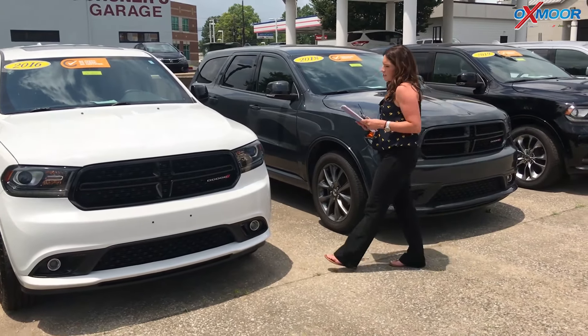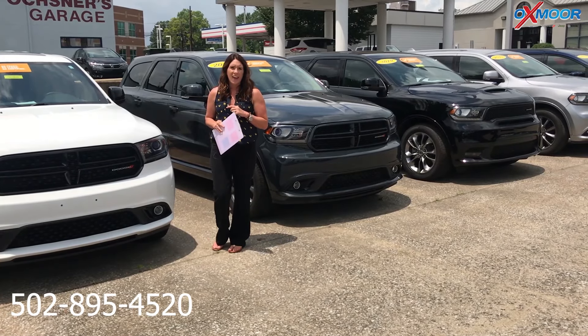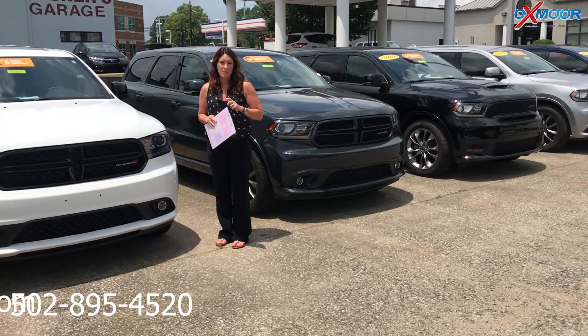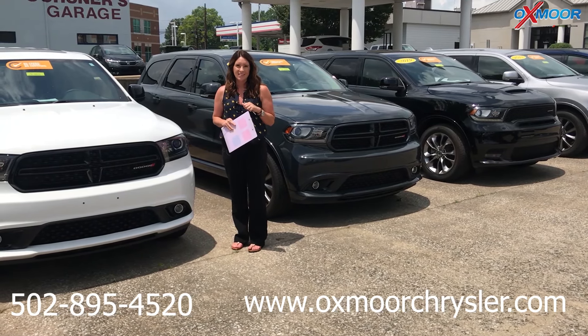If you guys have any questions on any one of these, please feel free to let us know. The best phone number is 502-895-4520. You can also visit our website, oxmarkchrysler.com. I'll have a link to each one in the comments. Thanks guys, bye.